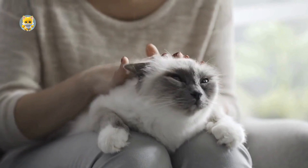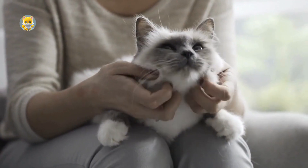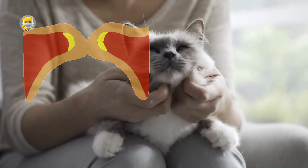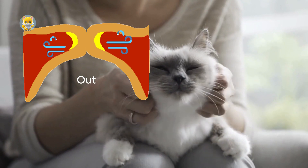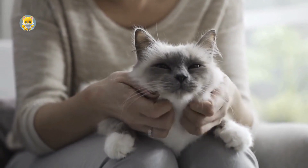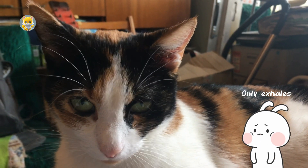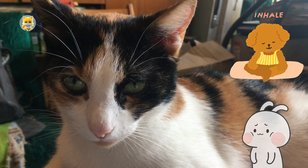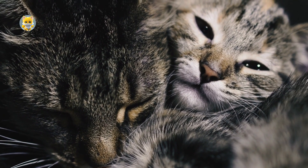This rapid twitching causes a separation and subsequent closure of the glottis, the space between the vocal cords. As the cat breathes in and out, the air touches the vibrating muscles, creating the purring sound. Unlike other vocal sounds, which are produced only during exhalation, purring occurs during both inhalation and exhalation. This continuous process gives purring its steady, rhythmic quality.